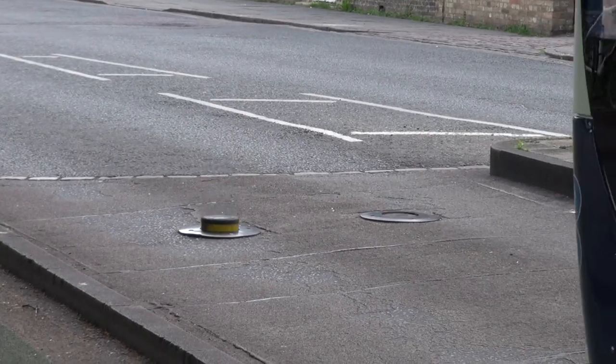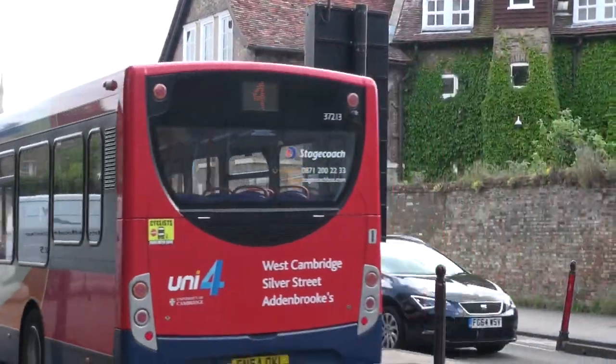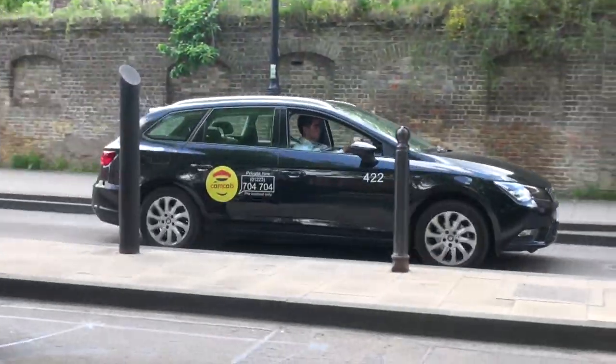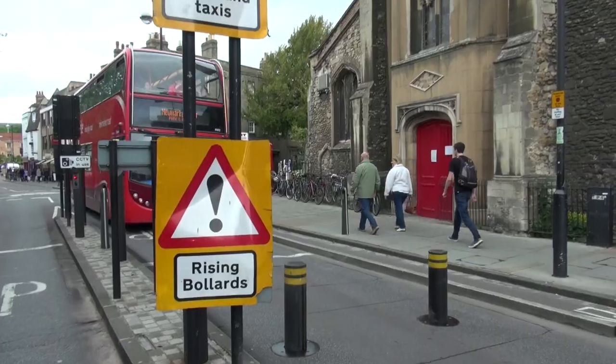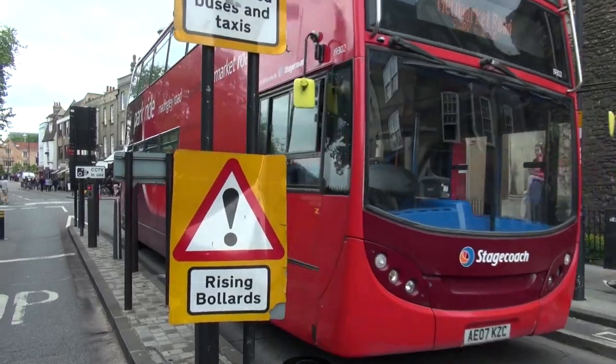What happens is that a bus comes along or a taxi — they've got a little transponder, the barrier lowers, that lets them through and then they can drive off. If a car comes through that is not allowed, the barrier stays up, they have to turn around, go back out and find an alternative way in. So for everywhere within the centre of Cambridge, there is only one traffic route in and one traffic route out.